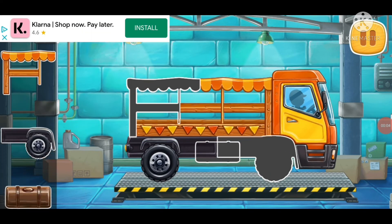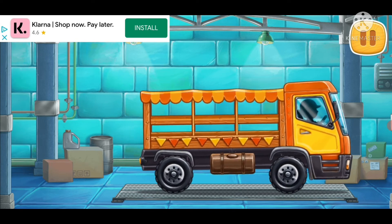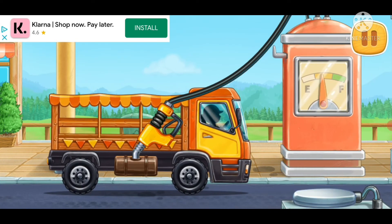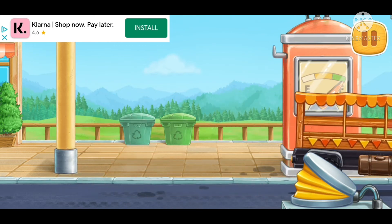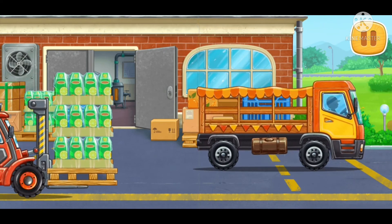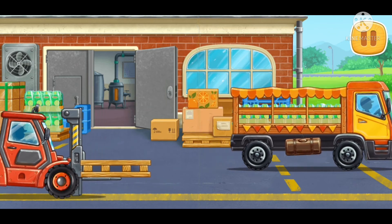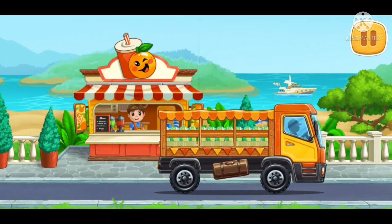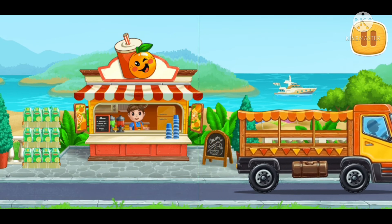We need to assemble a market truck. First let's fuel the market truck. Let's deliver the finished orange juice. Now everyone is welcome to drink orange juice.